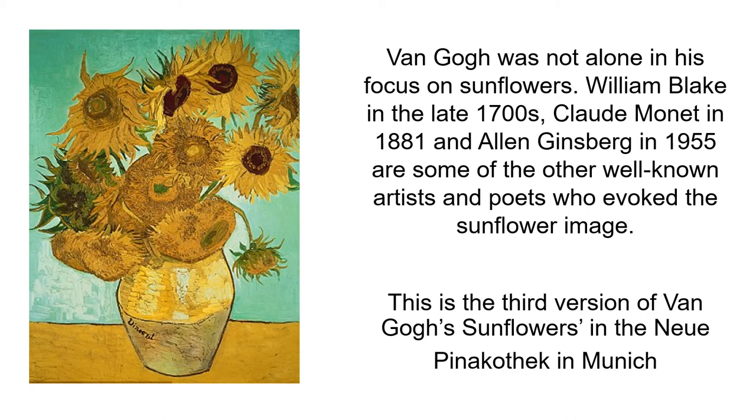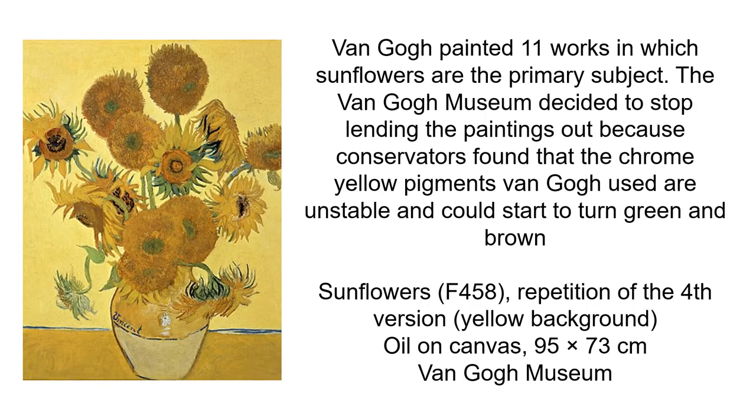Do you feel inspired to paint sunflowers? This is the third version of Van Gogh's sunflowers in the Pinnak Deck in Munich. Van Gogh painted 11 works in which sunflowers are the primary subject. The Van Gogh Museum decided to stop lending the paintings out because conservators found that the chrome yellow pigments Van Gogh used are unstable and could start to turn green or brown.